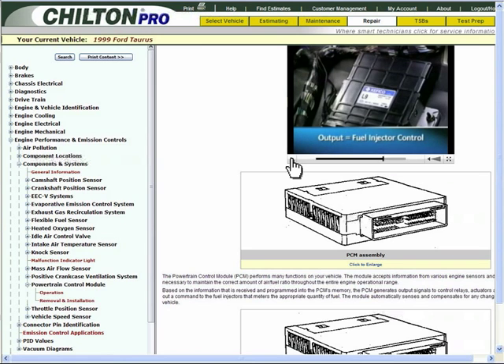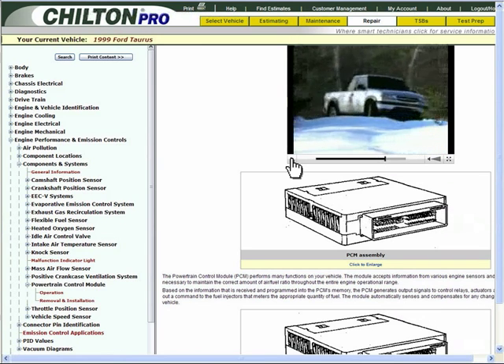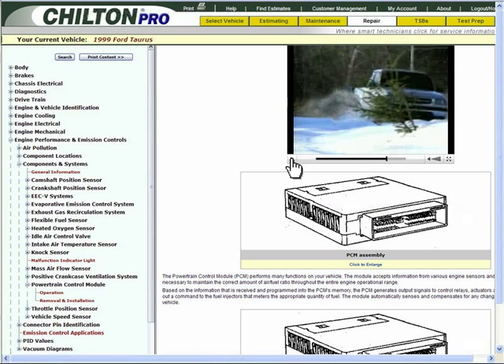the powertrain control module, or PCM, uses the input from several sensors to determine when additional fuel is required.